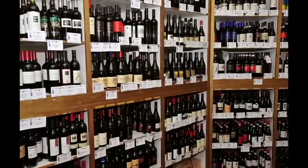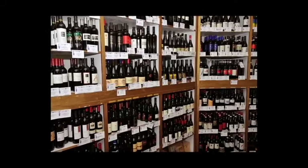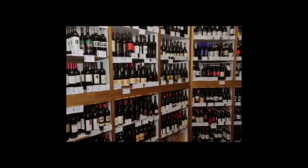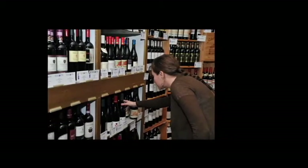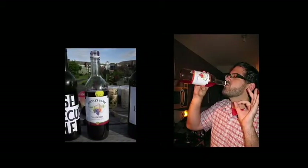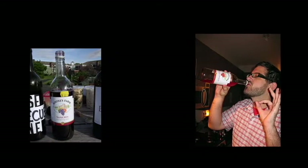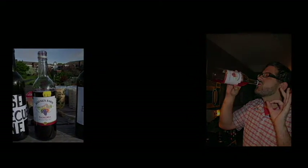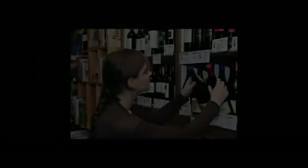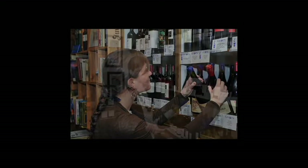Have you ever found yourself standing in a wine store, confused about what to purchase because some bottles have a traditional cork closure and others have a screw cap closure? A screw cap seems like it would make opening a bottle of wine easier and more convenient — no need for a corkscrew when you can just untwist a cap. Yet aren't screw caps reserved for cheap wine? So what is behind the sudden emergence of the screw cap? Are winemakers simply producing cheaper wine?